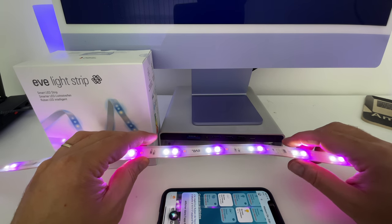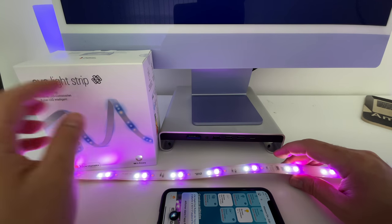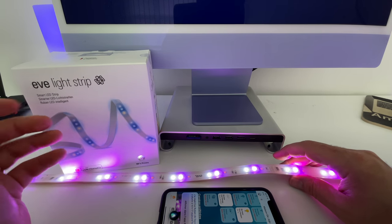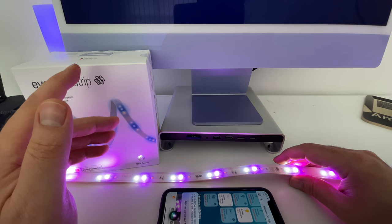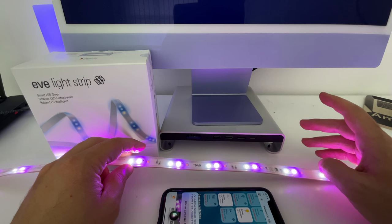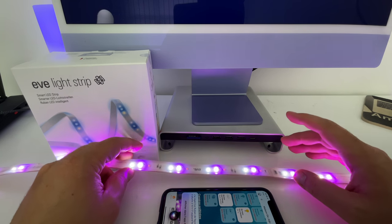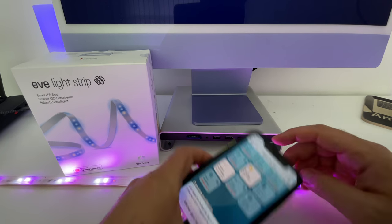À propos de l'installation, aucune difficulté. Comme d'habitude, on lance l'application Maison, on ajoute un accessoire, on scanne le code HomeKit, et c'est installé. Il n'y a vraiment aucune difficulté, ça ne prend que quelques minutes et il n'y a que quelques étapes à faire. Autre caractéristique technique : c'est un ruban de 2 mètres, on va pouvoir le découper. S'il est trop grand, on peut le raccourcir par tranche de 30 centimètres.